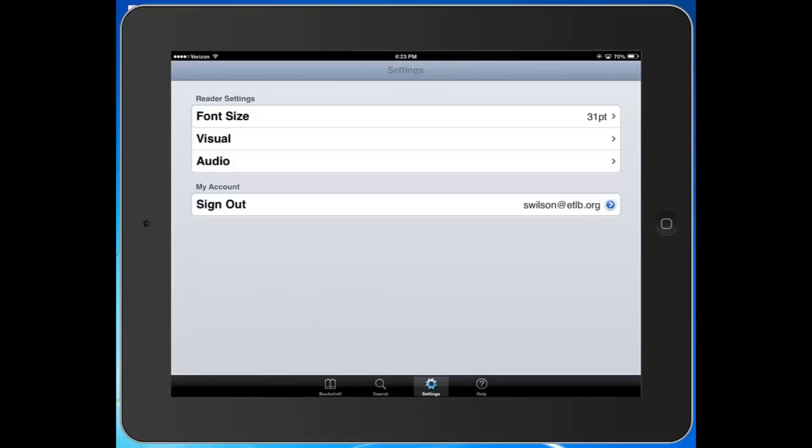The first thing you'll need to do is sign into your account. Since I've already signed in, there's a sign out option here at the bottom instead. Once you've done that, you can set up a wide range of options to make your reading experience better.